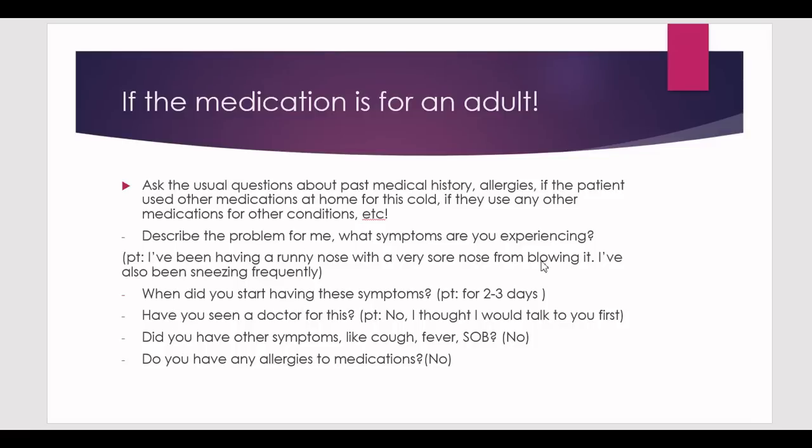Ask when the symptoms started — they'll say two or three days ago. Ask if they've seen a doctor; they'll say no. Ask about other symptoms like cough, fever, or shortness of breath. You're trying to narrow your choices. The patient will most likely say no, or mention a mild cough or a fever that's now gone. They won't report shortness of breath, since that's a serious situation requiring an ER referral.